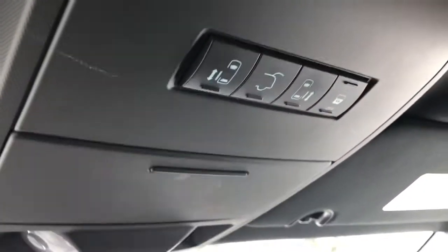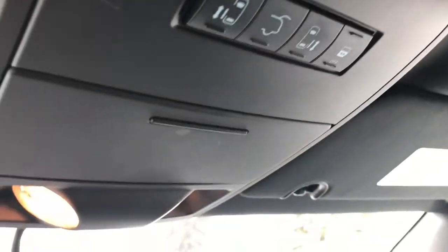Going over to the passenger side, there's storage in the passenger console up here where you can keep your sunglasses. You can also open the back hatch from here.